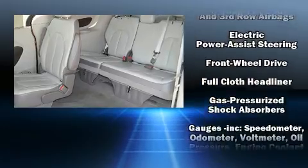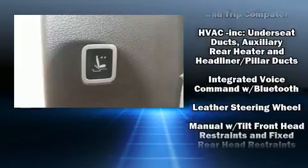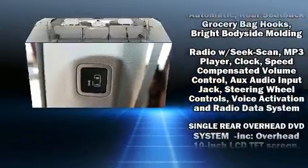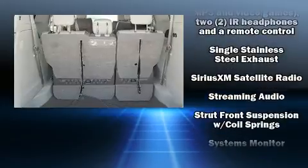Chrysler also prioritized safety and security by including dual front-impact airbags, brake assist, and four-wheel disc brakes with ABS. Electronic stability control ensures solid grip atop the road surface, no matter how challenging the driving conditions.